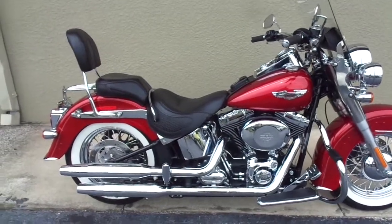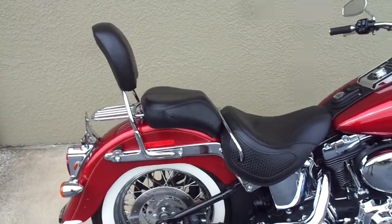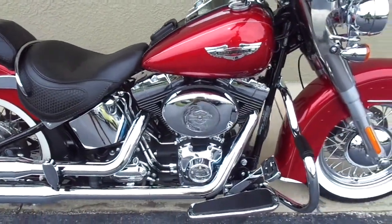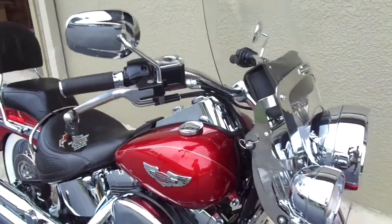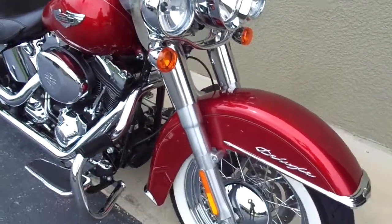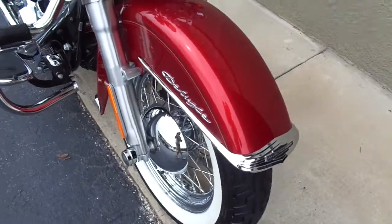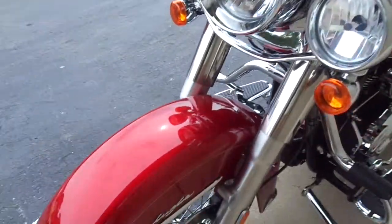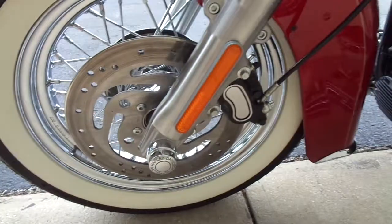Hello folks and welcome to Divine Fine Motors — thank you so much for being here. God bless you and your family. Congratulations on finding this. I have been selling motorcycles as a dealer now for almost nine years, but I've been selling bikes pretty much all my life, starting when I was about 19 or 20. I've been selling them over 30 years.